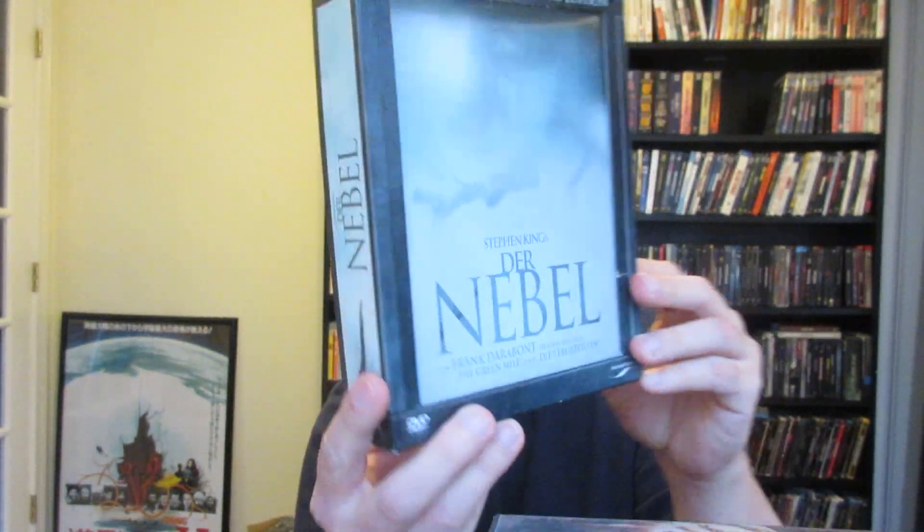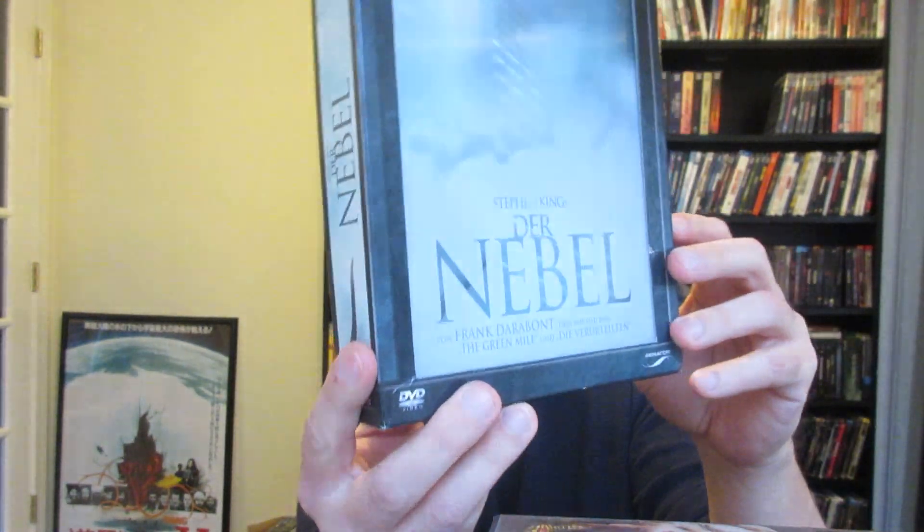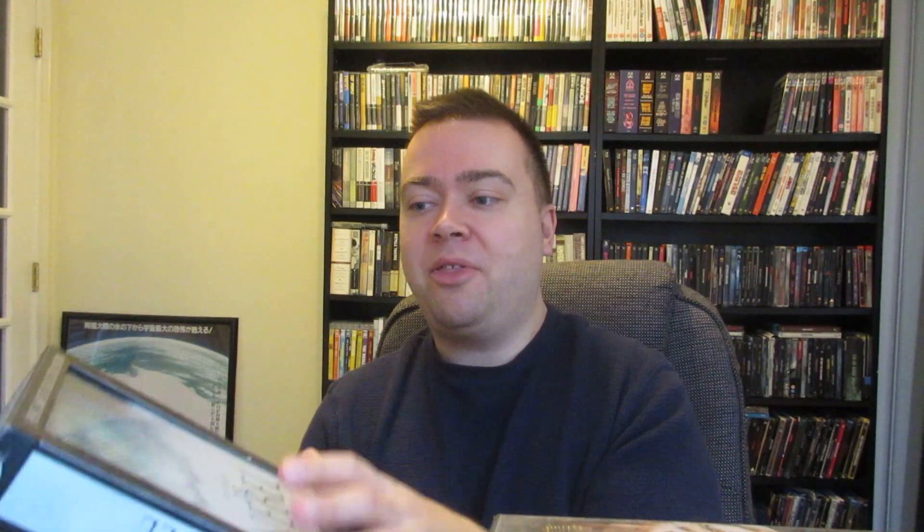First up is The Mist. This is a German edition right here. It has a lenticular cover right there on the front. It's a nice box set — you can see the bloody hand. It just has that lenticular cover, and then you have a digipack set in there as well. Three disc collector's edition, which is a nice set.